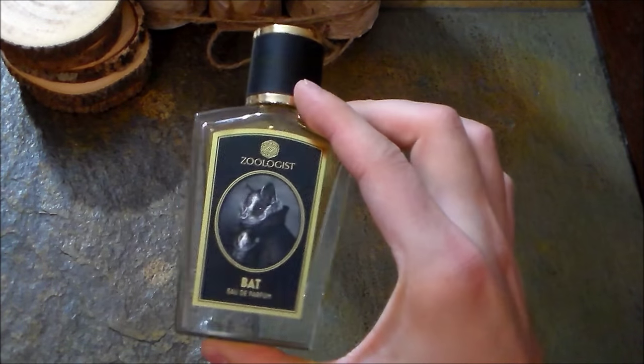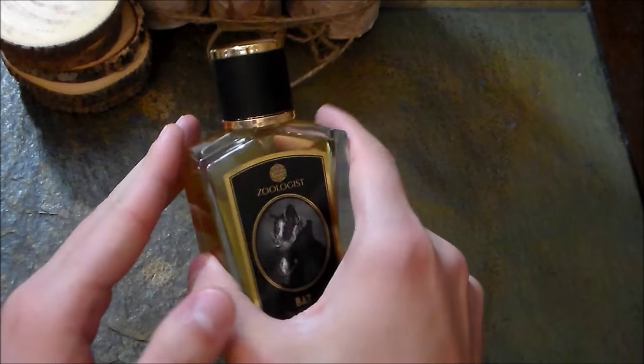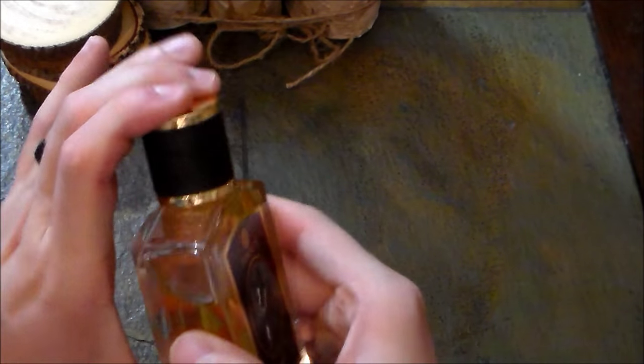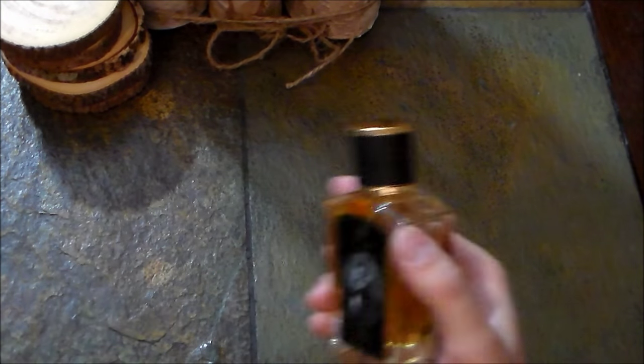Here's the bottle — you have that same graphic on the front, nothing at the bottom, nothing at the back. Really nice gold cap. I actually like the color combination. The cap comes off but does not click into place, though it's a pretty snug fit. The distribution on this one is excellent. And that was the presentation for Bat by Zoologist.